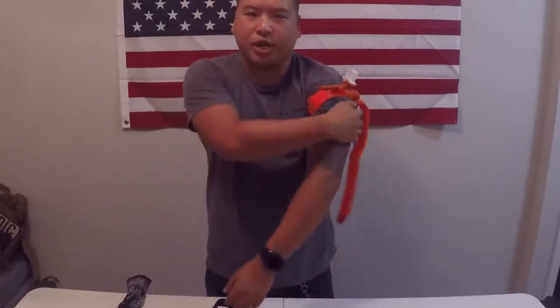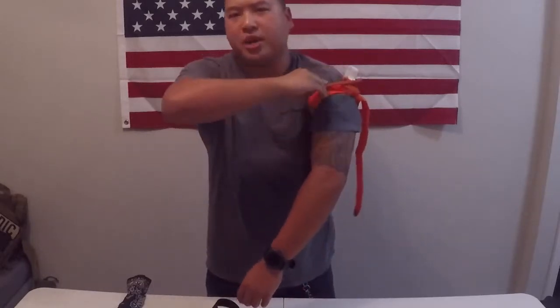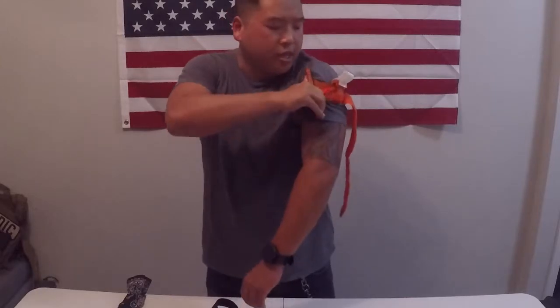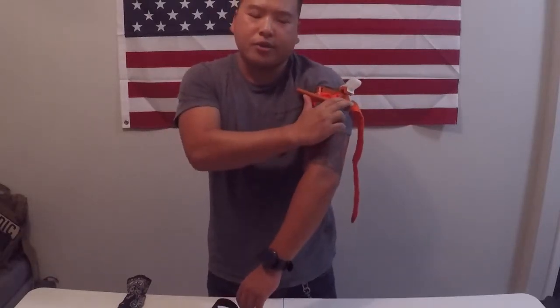If you have a little bit of medical training, you can apply it just above the wound to save as much tissue as possible. For the average person, high on the limb and as tight on the limb as you can go. The first thing you do is Velcro that strap, get it nice and tight, and then start cranking down on this bar right here — this is called a windlass.